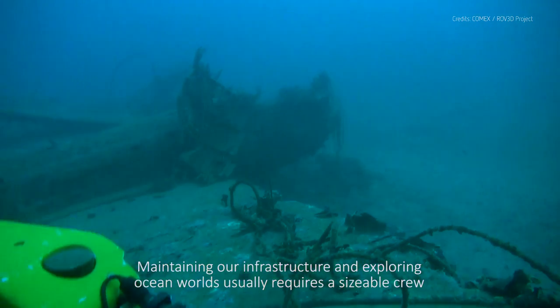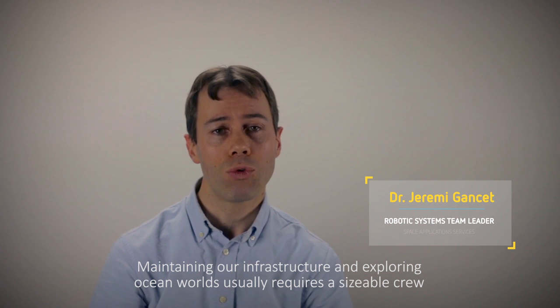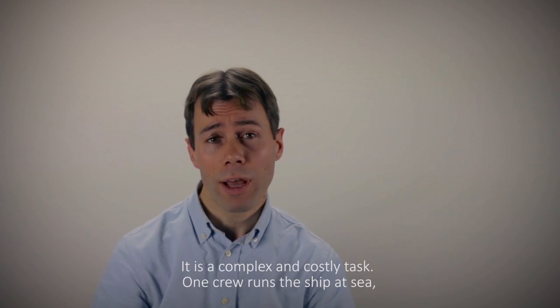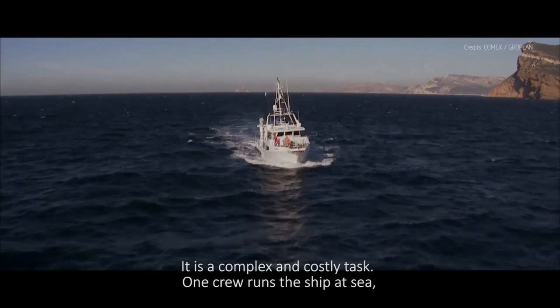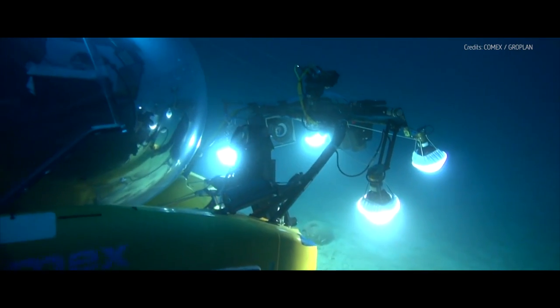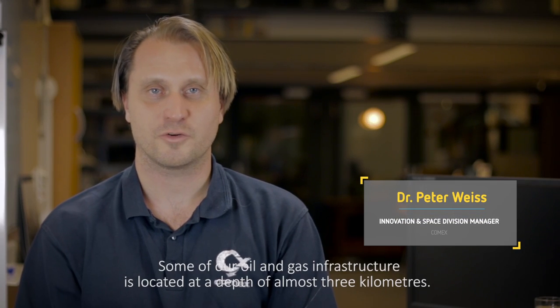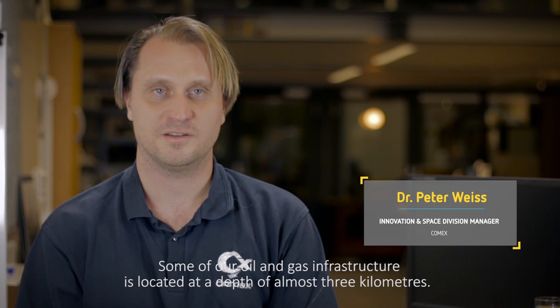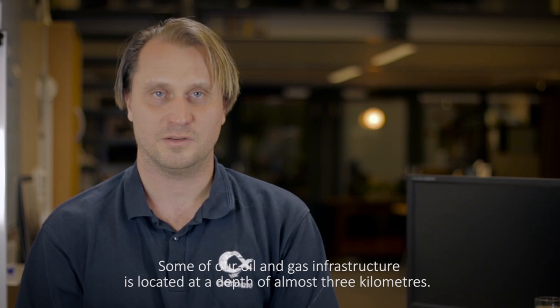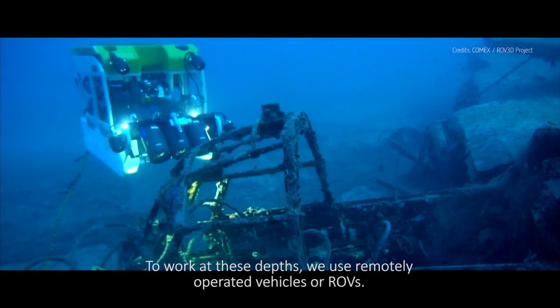Maintaining our infrastructure and exploring ocean worlds usually requires a sizable crew at sea on a ship for long periods. It's a complex and costly task. One crew runs the ship at sea, while another crew on board operates the underwater vehicles. At 300 metres underwater you're in complete darkness. Some of our oil and gas infrastructure is located at depths of almost 3km. To work at these depths we use remotely operated vehicles, or ROVs.